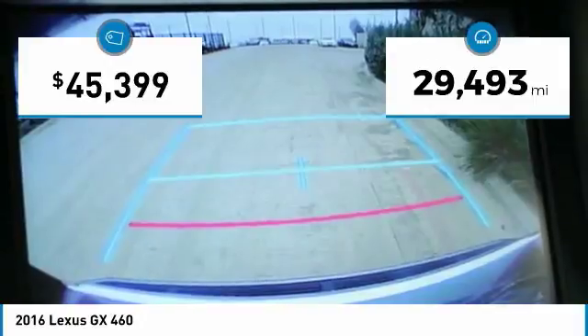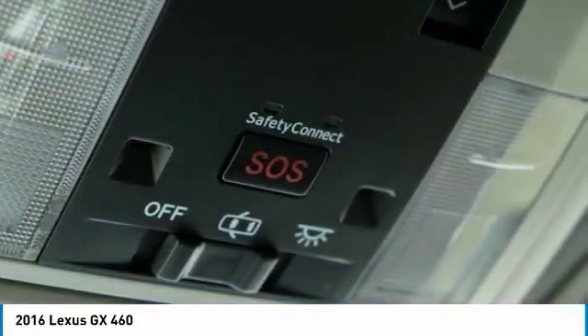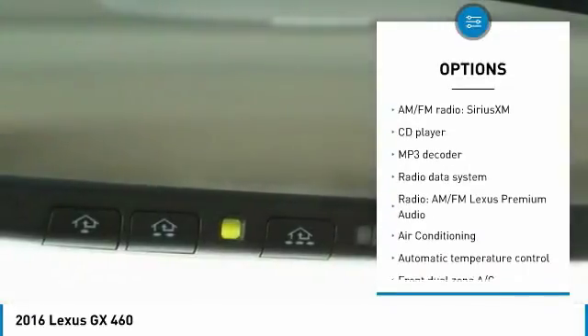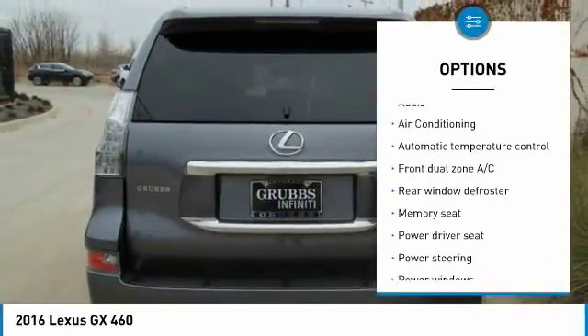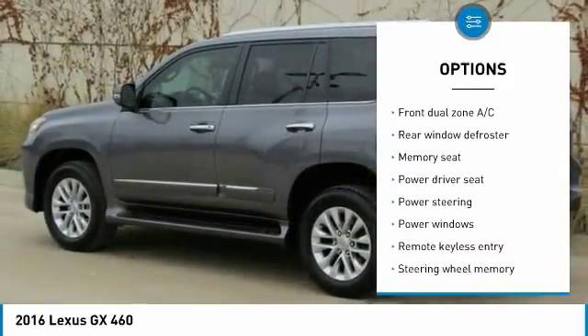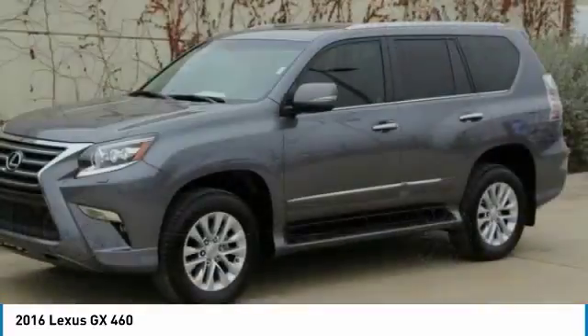This vehicle has less than 30,000 miles. Here are some of this vehicle's great options: back-up camera, power passenger seat, heated seats, navigation system, traction control, dual airbags, air conditioning, leather-wrapped steering wheel, power steering, alloy wheels.